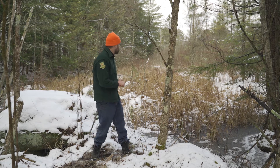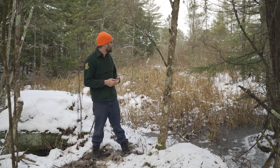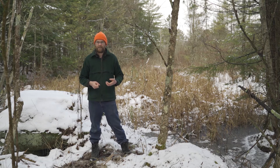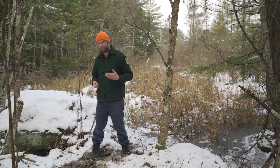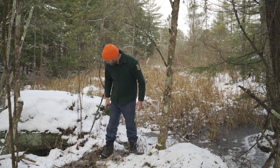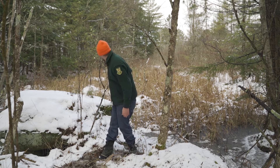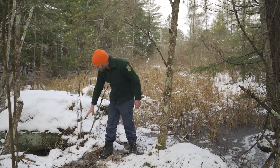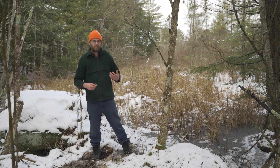Their diet is seasonal and changes throughout the year. During the summer you'll find them eating a lot of clover, grasses, and things like that. They also eat twigs and bark. You'll find areas on small saplings where the bark has been chewed up right at the bottom — low to the ground, not up high like deer browsing. That would be snowshoe hare.